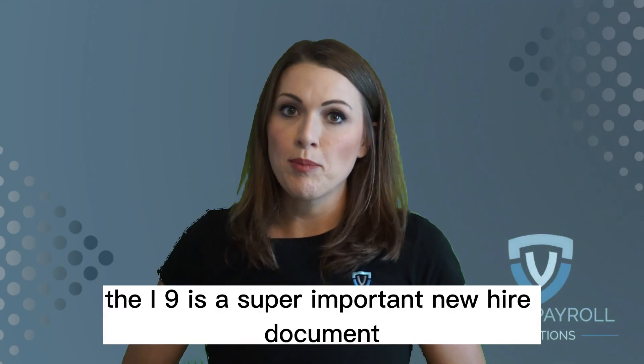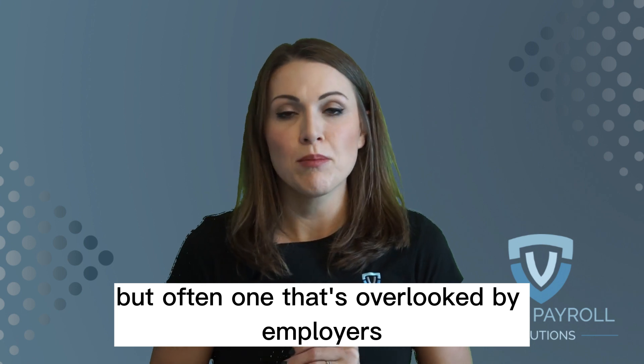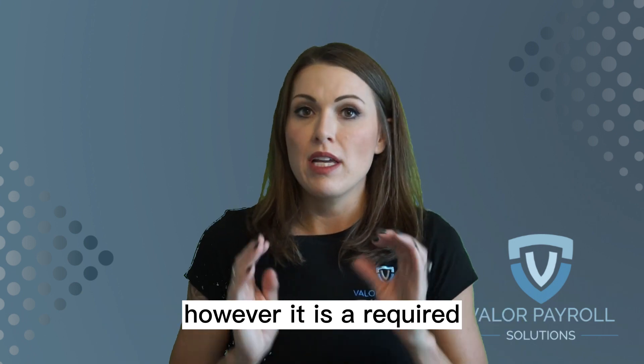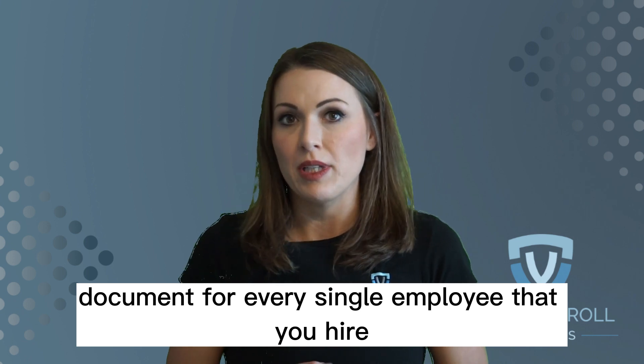The I-9 is a super important new hire document, but often one that's overlooked by employers because you don't necessarily need the I-9 information to put your employee on payroll. However, it is a required document for every single employee that you hire.